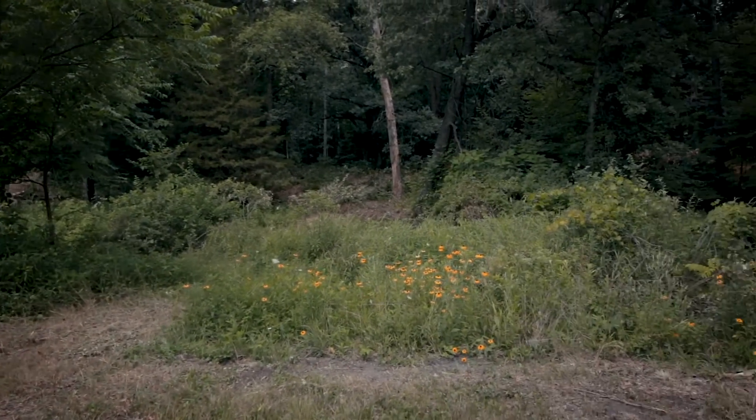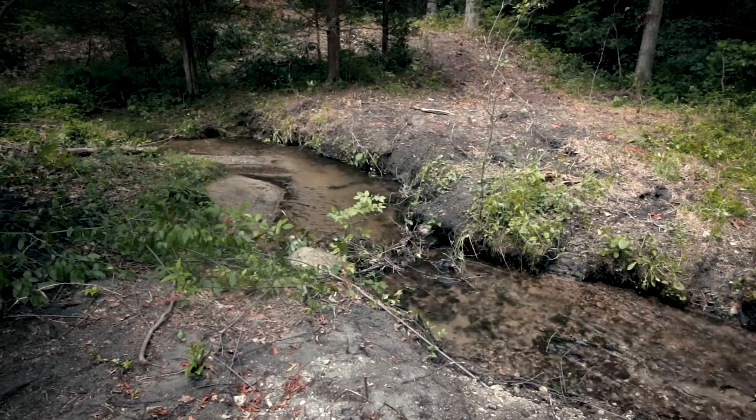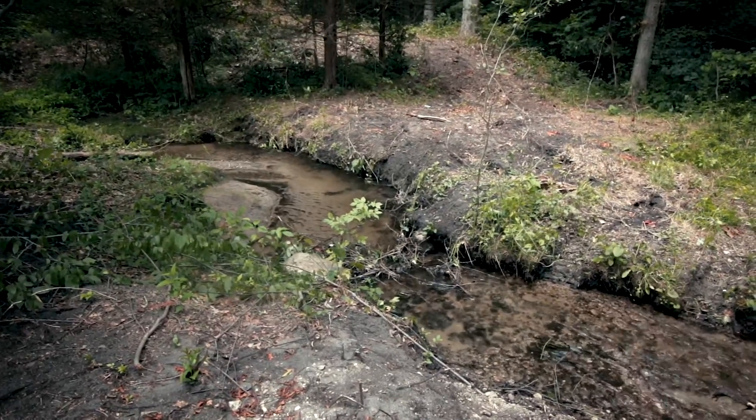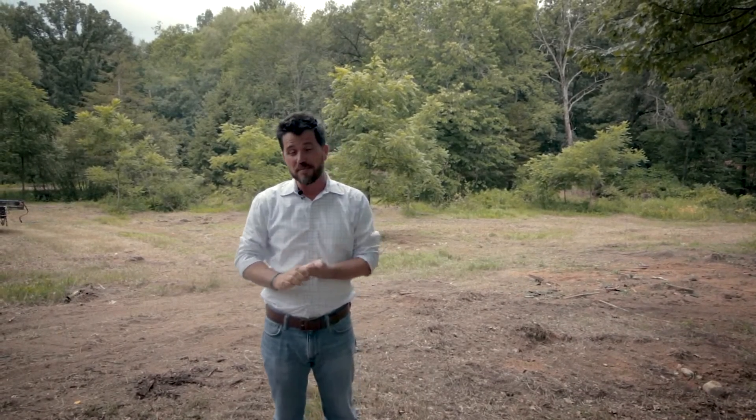This lot has it all. It's two acres, it's wooded, it has water — a nice creek coming through it. It's in Lowell, great school system. It's only about 10 minutes to Meijer, 10 minutes to I-96. Just a wonderful secluded area with it still being close to everything.